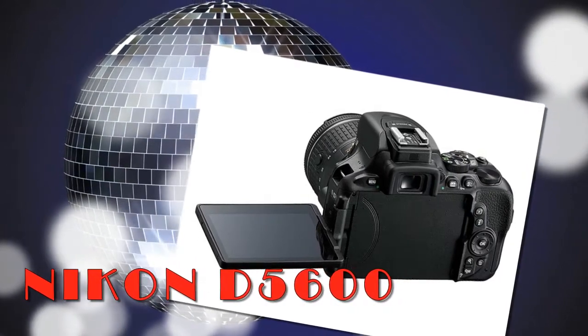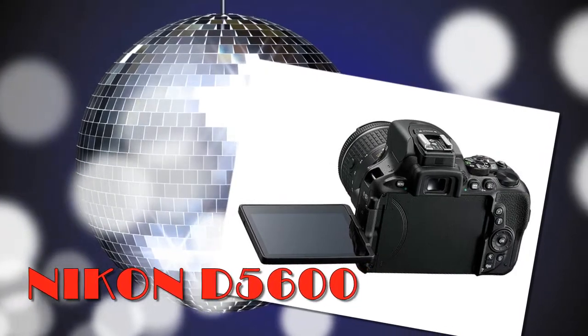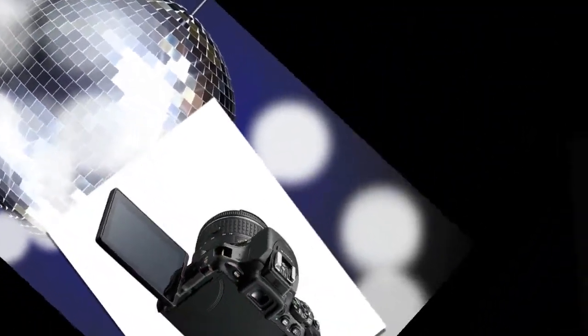Nikon has made a global announcement of its D5600 mid-range DSLR. It evolves the line by adding SnapBridge, Wi-Fi, Bluetooth, NFC, as well as touchscreen enhancements and a time-lapse feature.